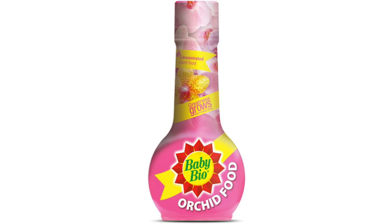With BabyBio Orchid Food, you can unlock the full potential of your orchid collection, transforming your home into a haven of natural beauty and elegance. Thank you.